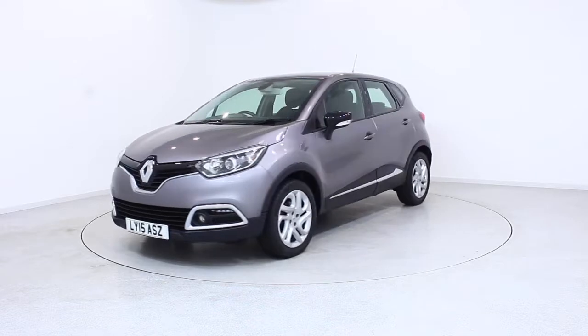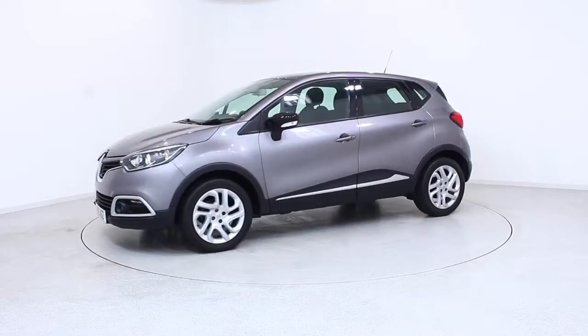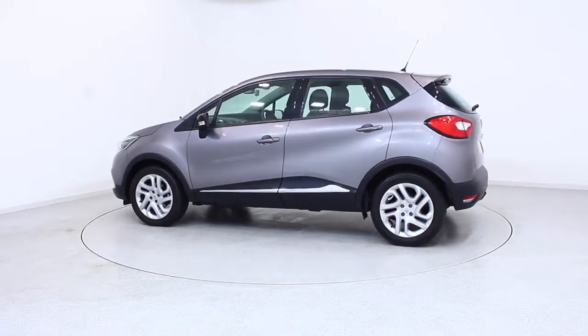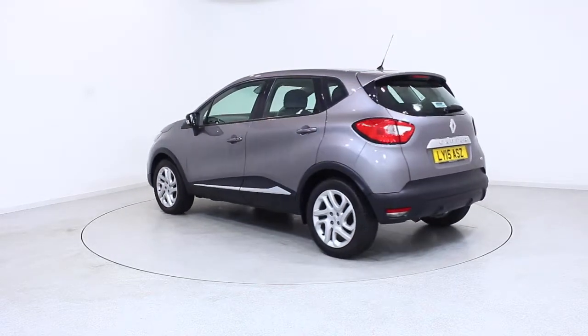Ready for you to view, try and drive away the very same day. This Renault has been through our extensive mechanical and preparation process to ensure it's in perfect condition.